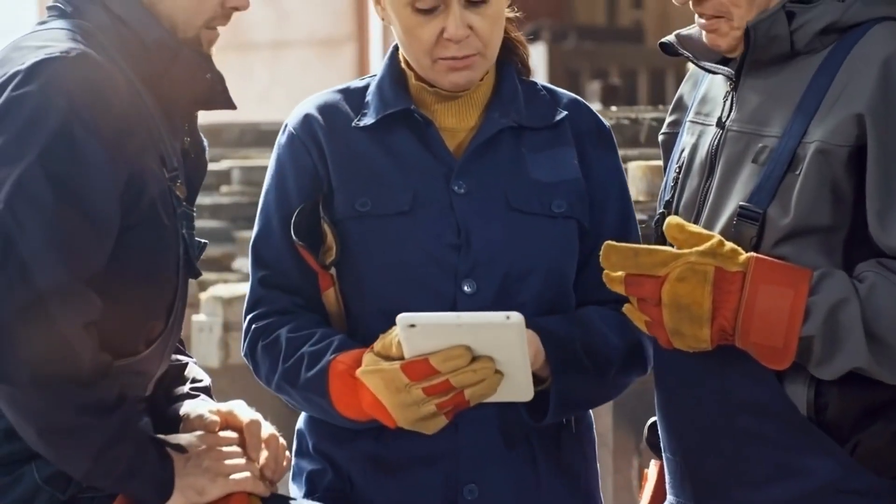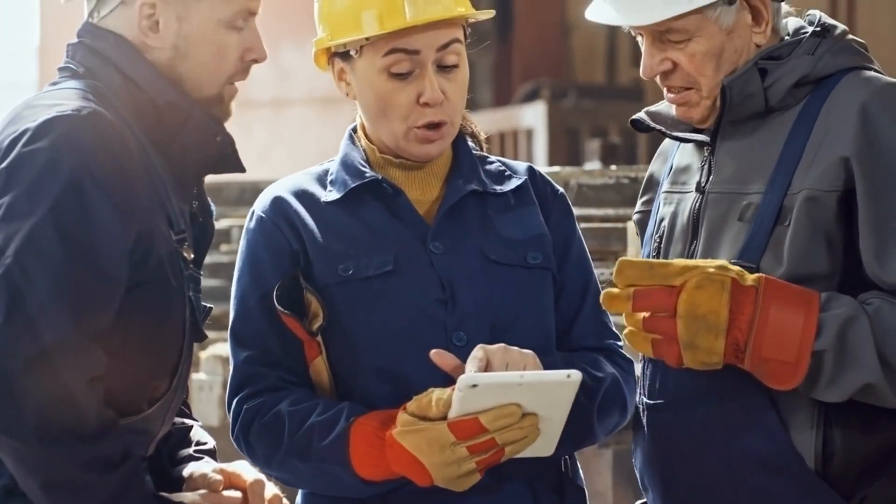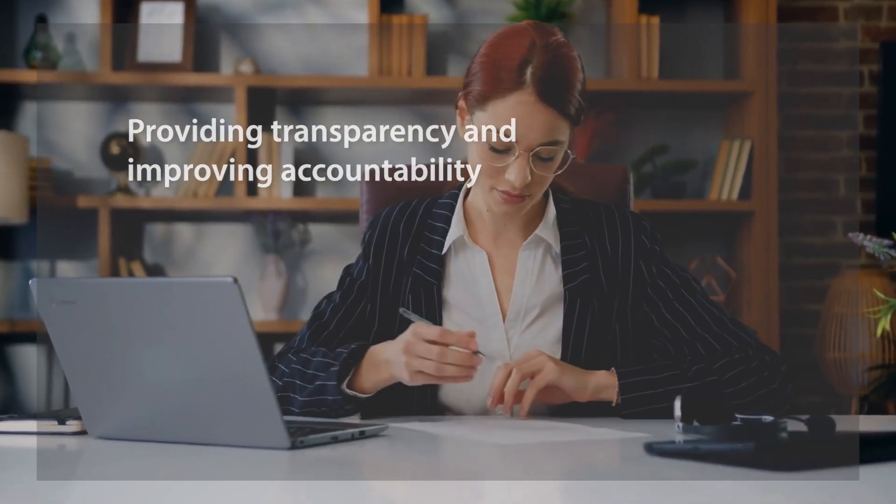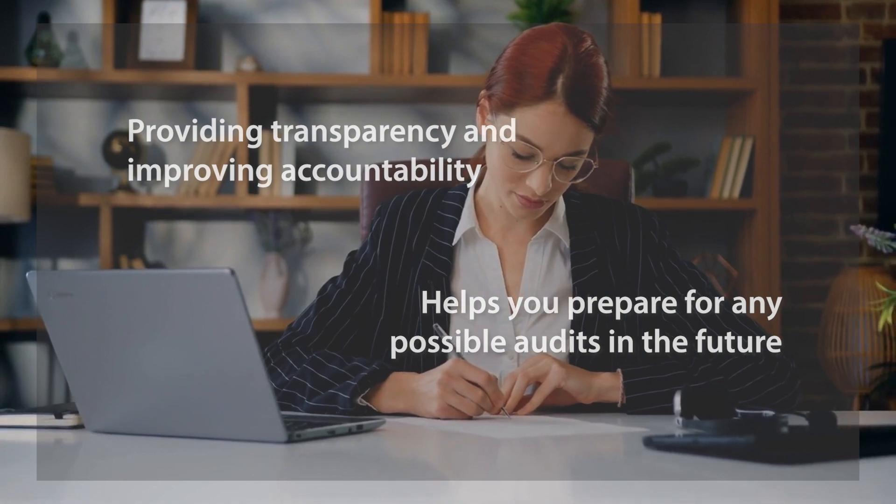Making sure your company is complying with regulations in your industry is important. That's why our inventory system also helps maintain precise records, providing transparency and improving accountability. This helps you prepare for any possible audits in the future.